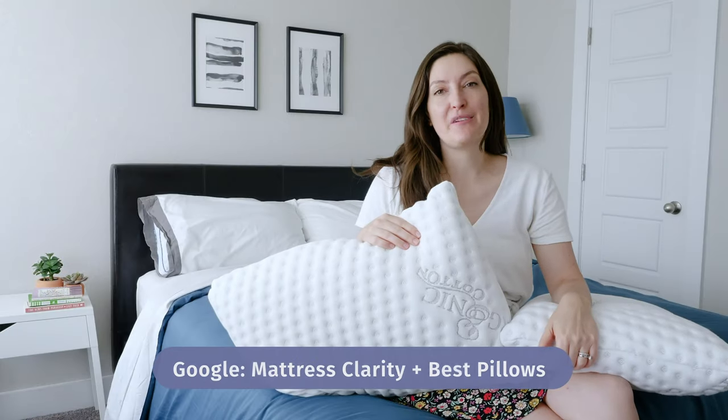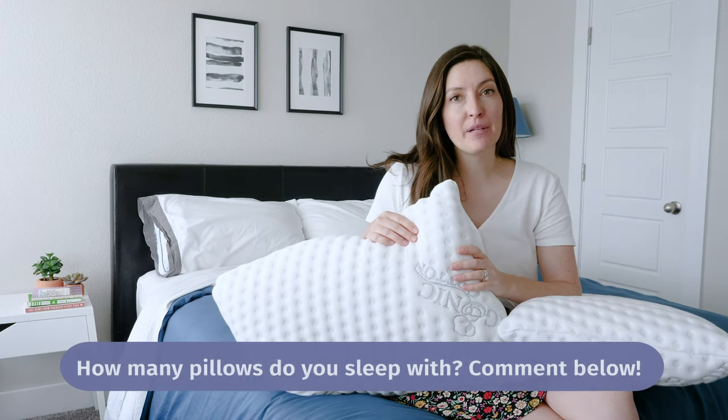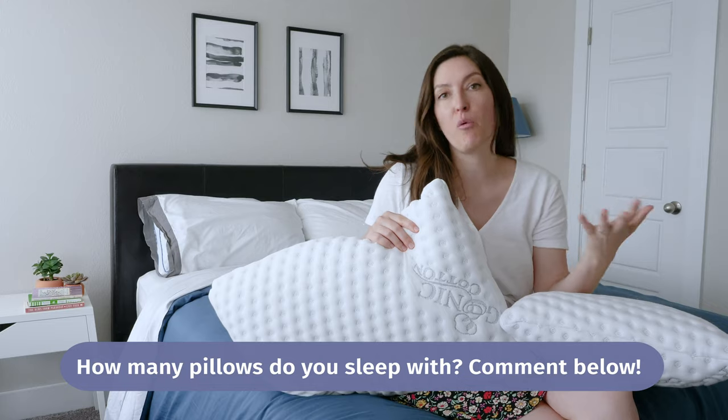If you want to check out a list of my favorite pillows, just Google Mattress Clarity Best Pillows — it'll be the first link that pops up. Comment below and tell me how many pillows you're currently sleeping with. I'm doing a big survey; I'm really curious how many people are sleeping with more than one pillow at night.